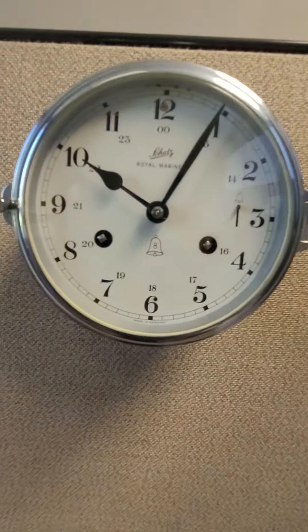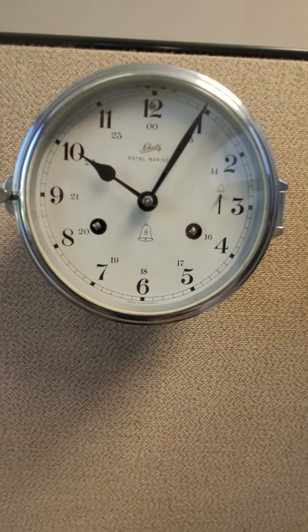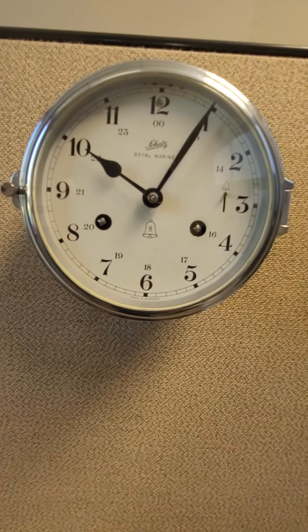Hi, this is Steve here. Just got this Schatz Royal Mariner off a lady near my home, actually in Niagara Falls, Canada.